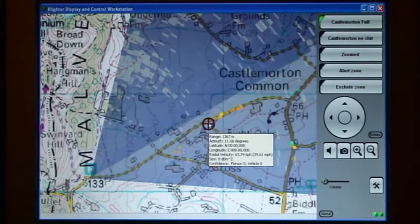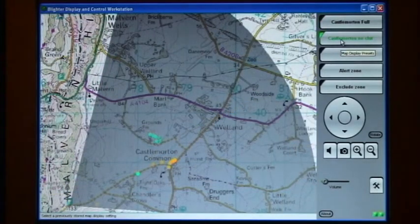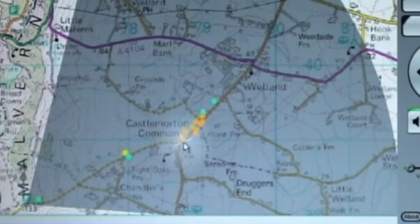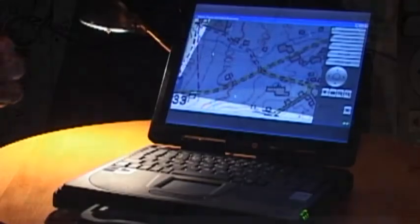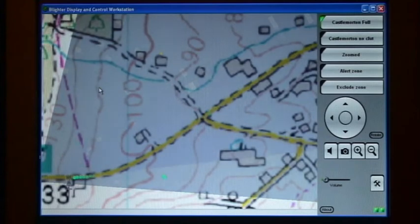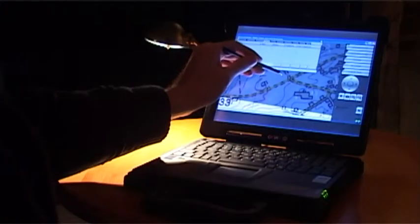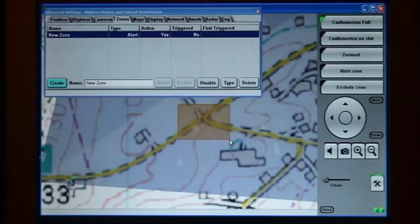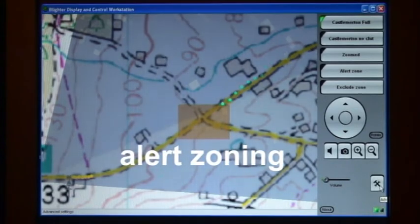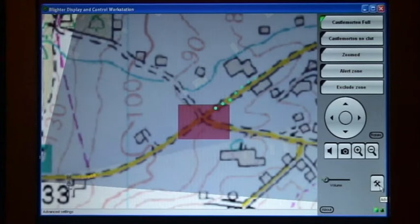Key to target identification is the Doppler shift caused by its motion, and selecting a target of interest enables the operator to listen to this audio signature and identify the various target types. Alert zones can be introduced around critical areas, such that an alarm is triggered if an object moves into them. Here we define an alert zone at a crossroad junction, and as a vehicle enters the zone, it changes colour and an audible alarm is triggered to alert the operator.